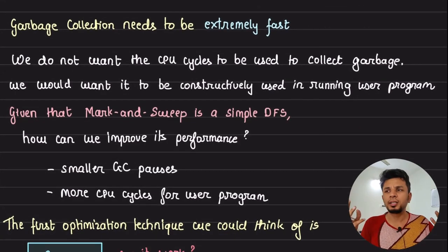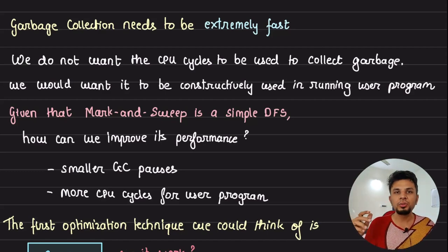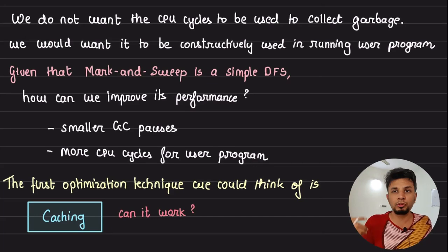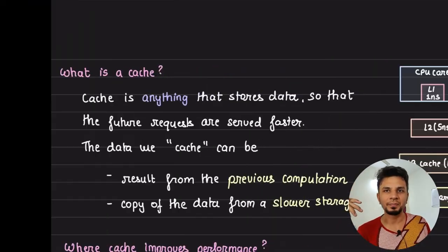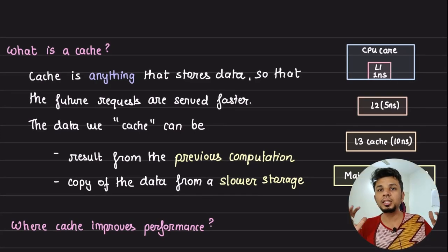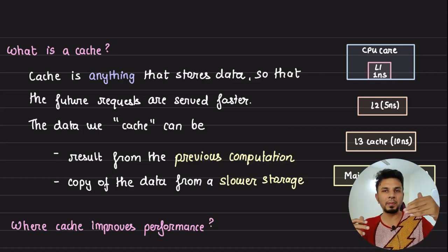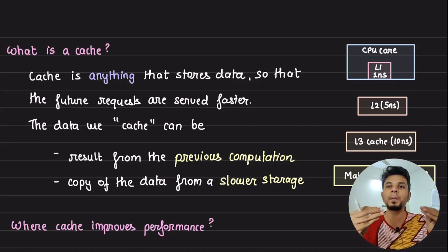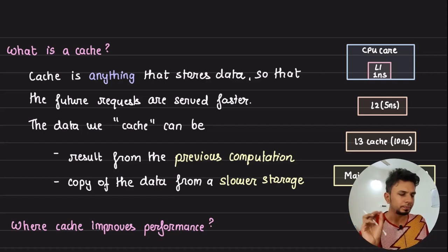We know that mark and sweep is essentially a DFS problem. So can we use caching to improve the performance? If I wanted to improve the performance of my garbage collector, the first thing that comes to mind is: can I cache something? Does caching work here? In order to understand if caching would improve performance — and this is a very use-case-agnostic concept — you need to establish the key patterns that caches exploit. If a particular use case satisfies those patterns, you get a performance benefit; otherwise, caching is just an extra component you're adding unnecessarily.